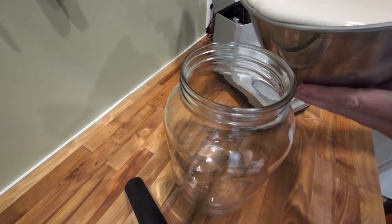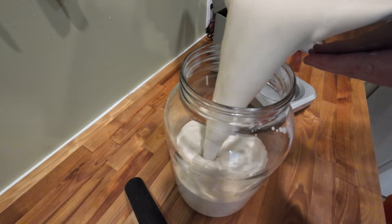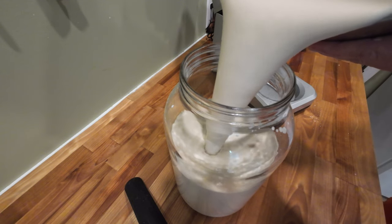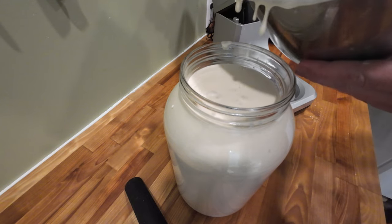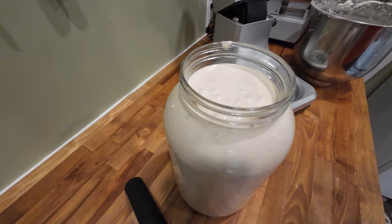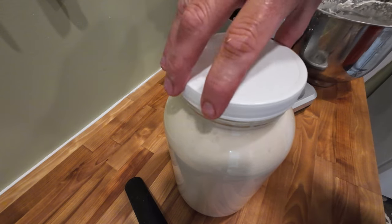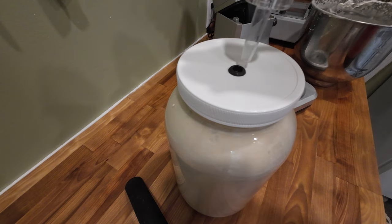Now dump your young eggnog into a vessel to age in. I am using a one-gallon fermentation jar with an airlock to let gases escape. You can use mason jars — just make sure to leave the lid slightly loose so any gases can escape and not build up pressure inside the jar. I doubt the jar would explode due to the pressure, but no reason to test that out.